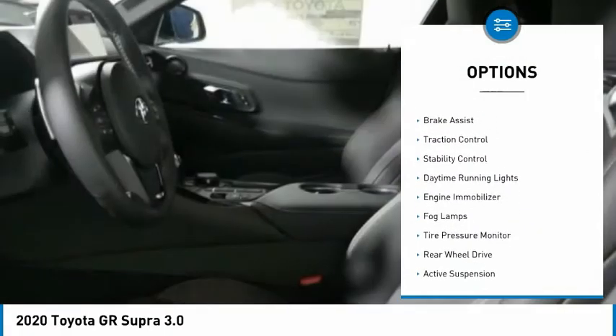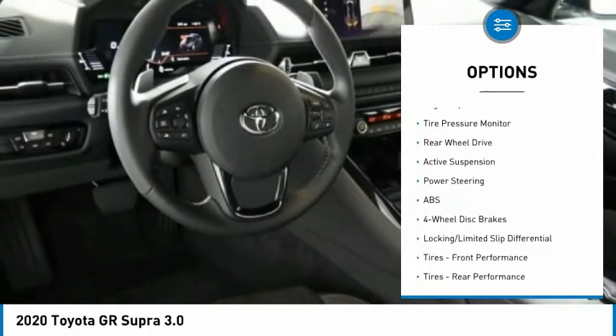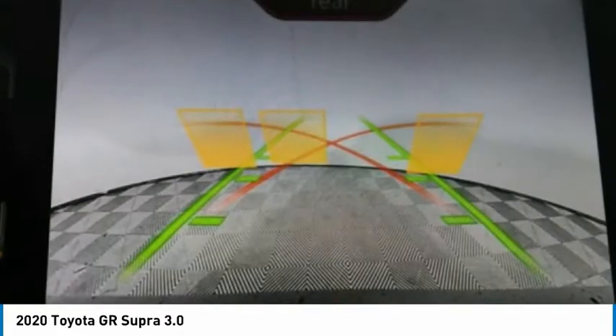Turbocharged, heated mirrors, aluminum wheels, brake assist, traction control, stability control, daytime running lights, engine immobilizer, fog lamps, tire pressure monitor.